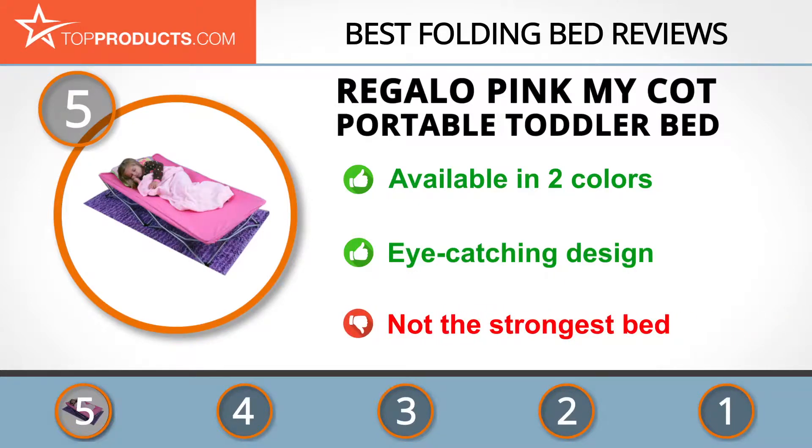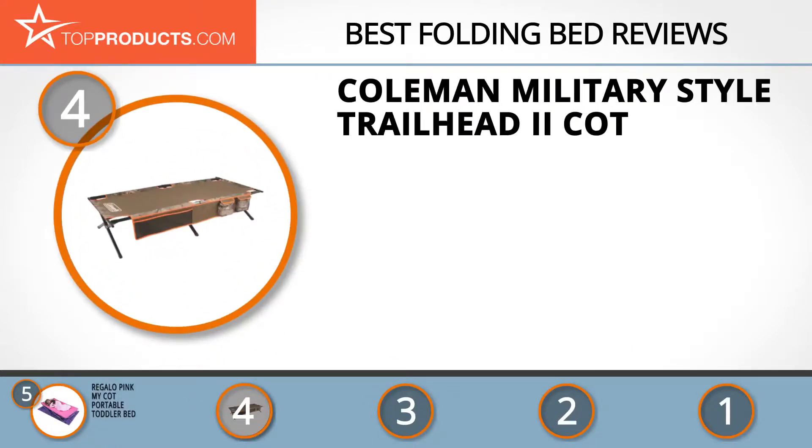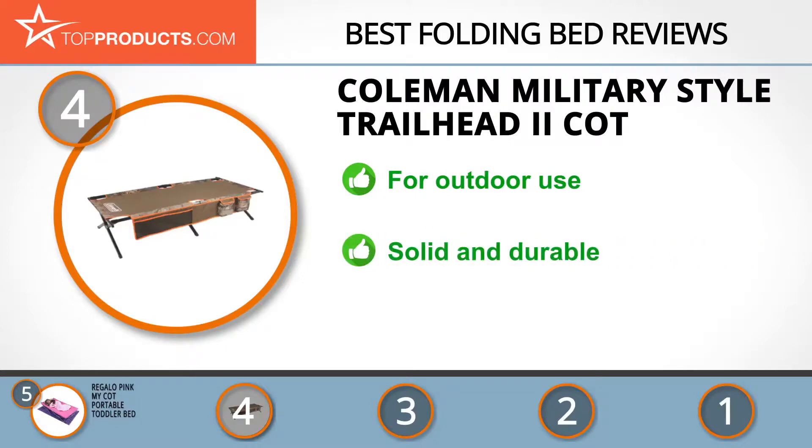It's not the strongest design, but the warranty covers any defects. Next at number four is the Coleman Military-Style Trailhead 2 Cot. Coleman makes high quality outdoors equipment and accessories across a range of product areas. The Trailhead 2 Cot is designed for outdoorsy types and comes with two side pockets. The practical design is solid and durable, constructed from strong materials, and still good value for money, although it's not the most comfortable bed in the world.